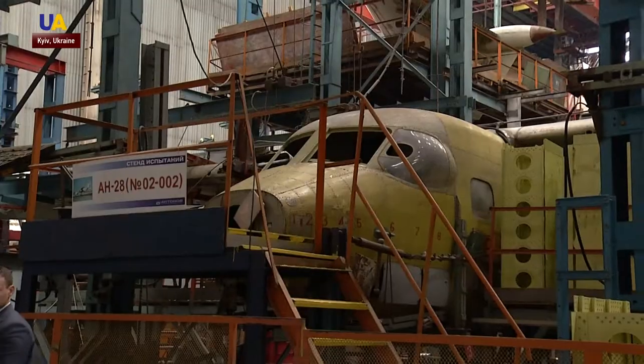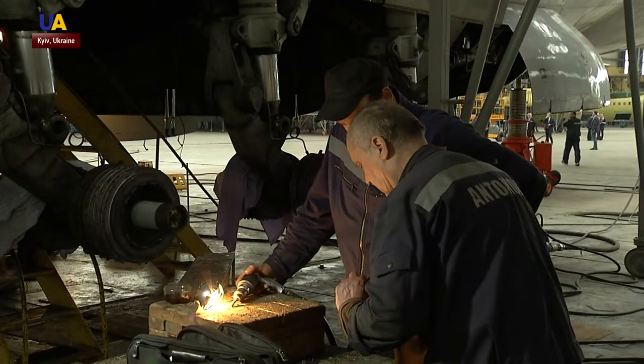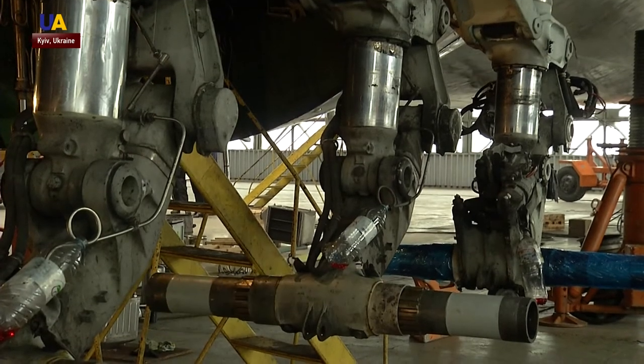At the moment, 10 aircraft are being assembled at the Antonov State Enterprise, all of them at the request of foreign investors. This aircraft is undergoing the process of import substitution — a fundamental modernization of the technology, replacing Russian components with parts of Ukrainian or Western companies.